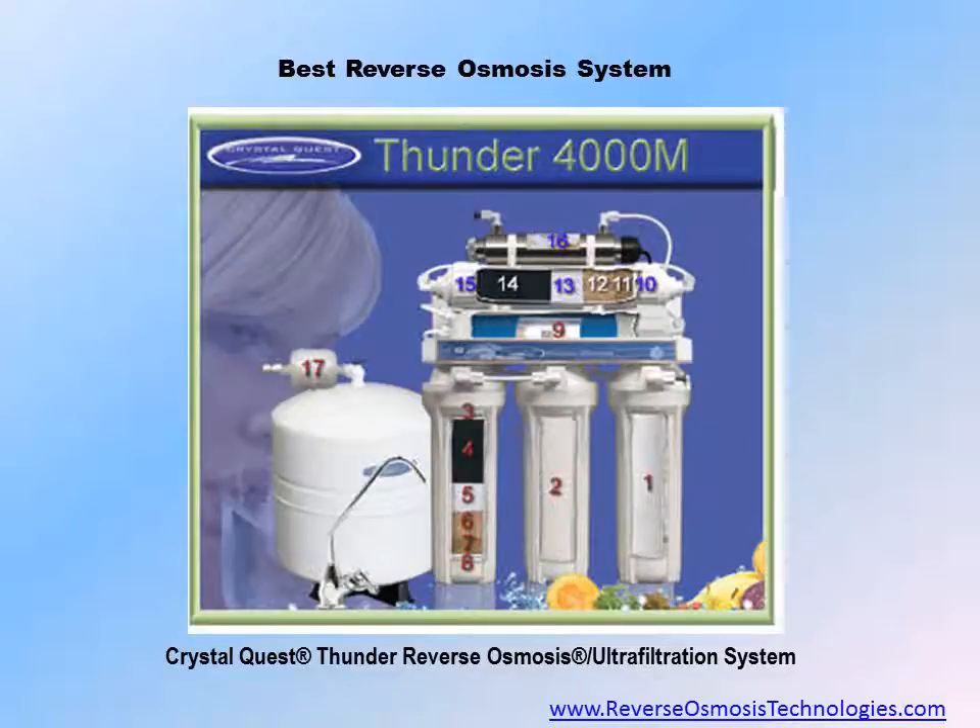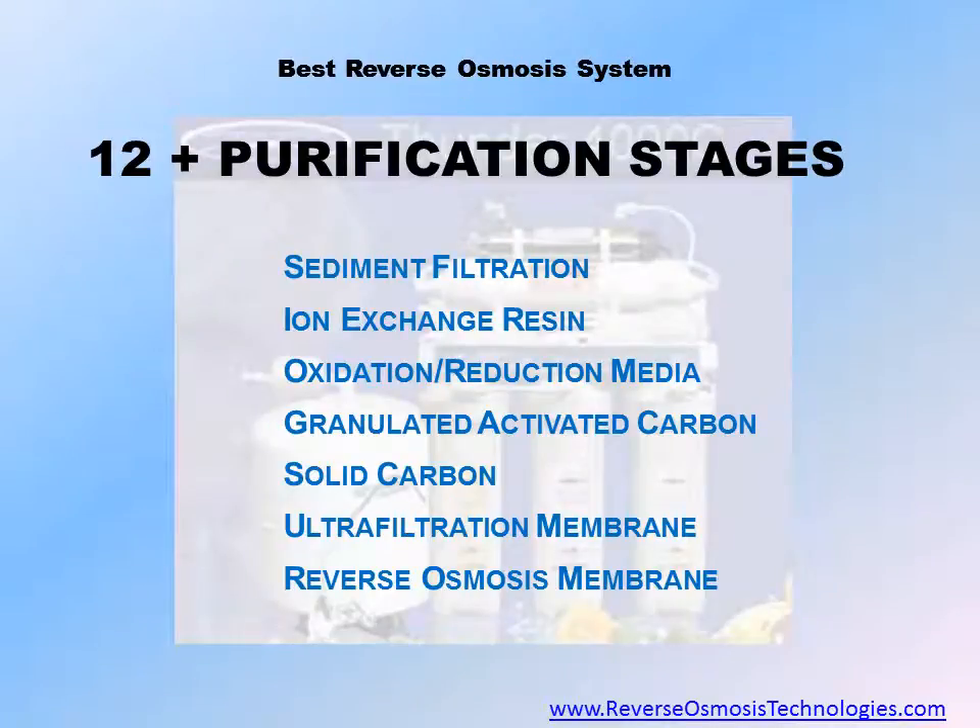The best reverse osmosis systems, such as the CrystalQuest Thunder Reverse Osmosis Ultrafiltration systems, will remove up to 99.9% of impurities in household tap water. These systems include purification stages of large particle sedimentation filtration, ion exchange resin, oxidation reduction media, granulated activated carbon, solid carbon, ultrafiltration membranes, and the reverse osmosis semi-permeable membrane. The CrystalQuest Thunder systems even include optional ultraviolet water sterilization to kill living microorganisms that might be present in the tap water.